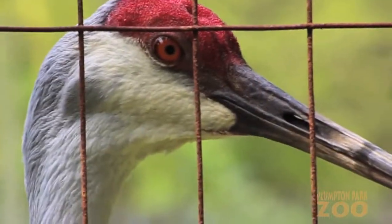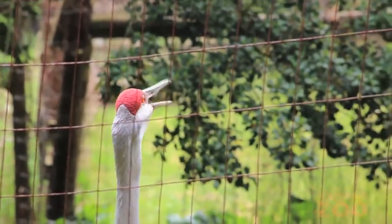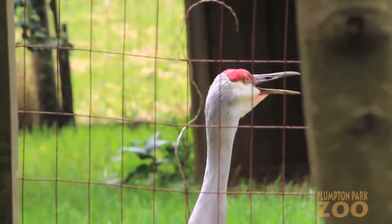They have a red patch on their head that gets darker as they age. Also, their unique and distinct call is what allows them to stand out from the other types of cranes.